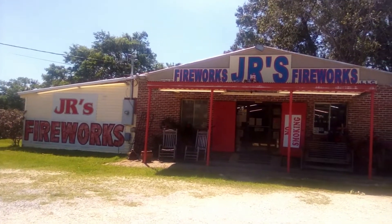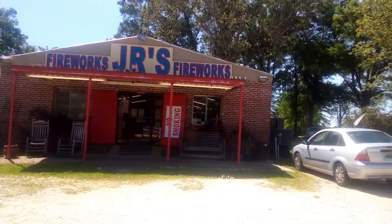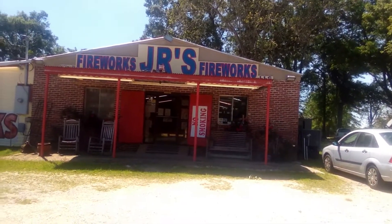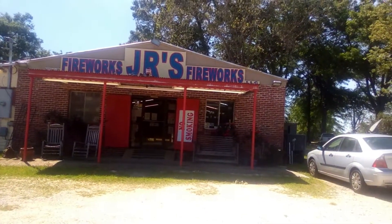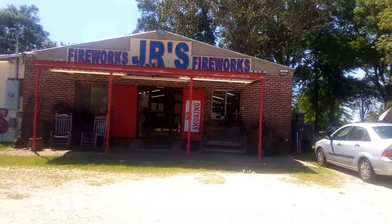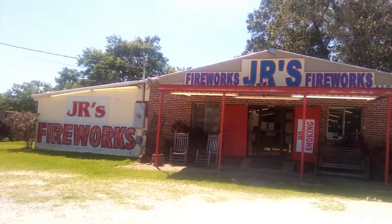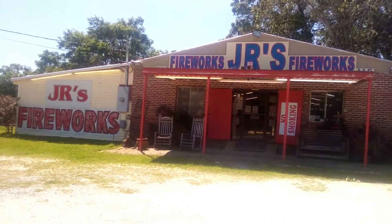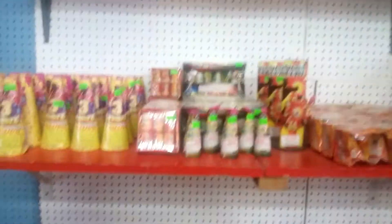We are at JR's Fireworks outside of Dothan, Alabama, and we're gonna go inside for a little store tour and do some fireworks shopping. I'm gonna do a tour first and then I'll show you what I bought afterwards. Let's go on in here.